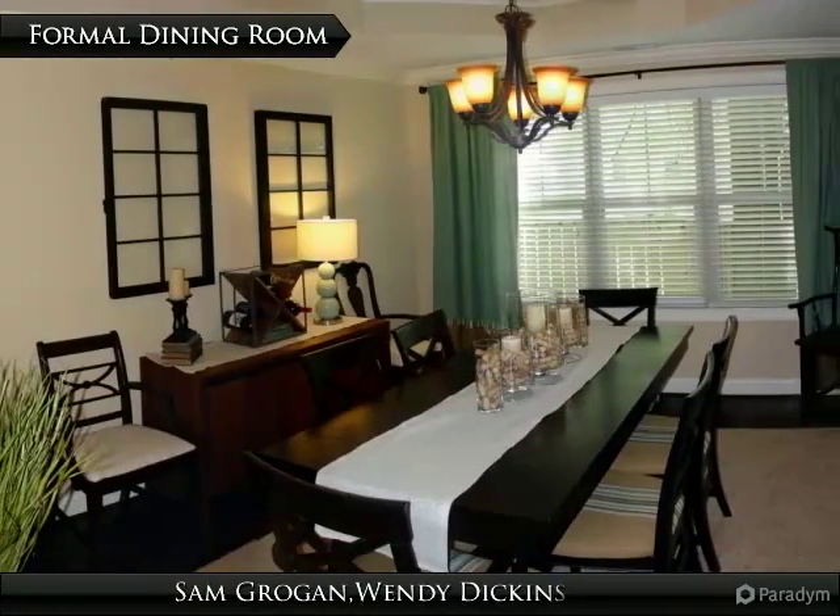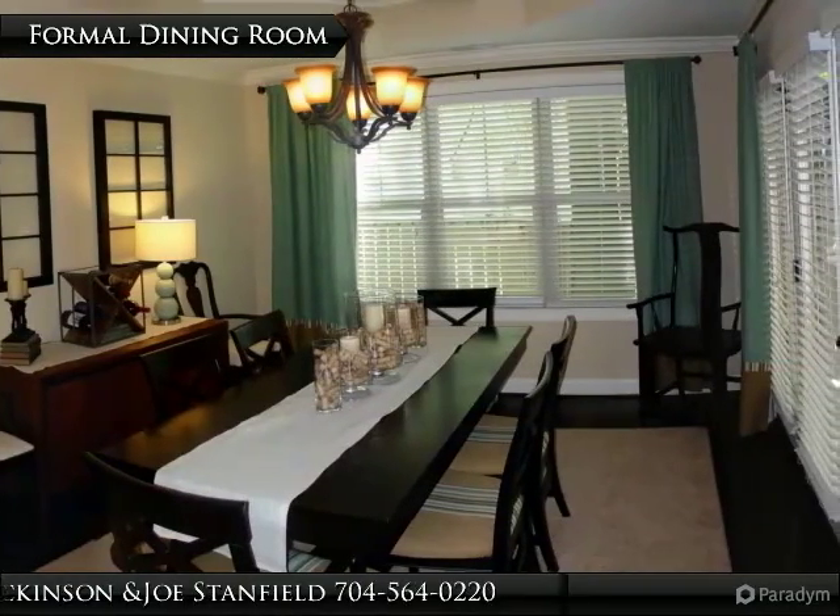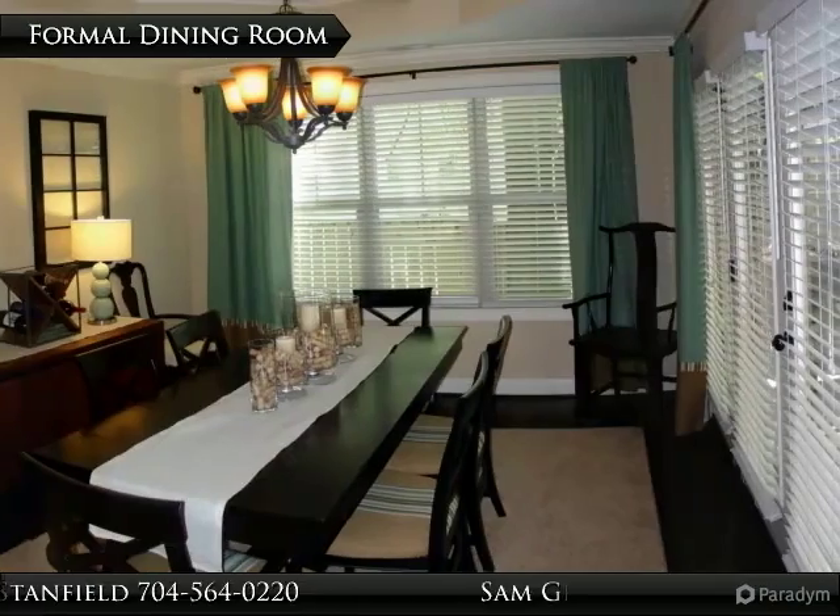The formal dining room also features beautiful pre-finished hardwood floors, custom blinds, crown molding, tray ceiling, and access to your large deck.